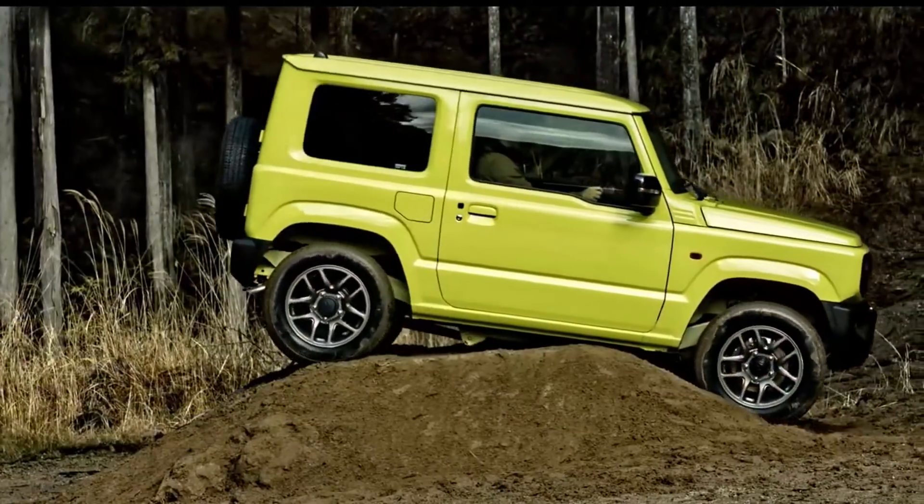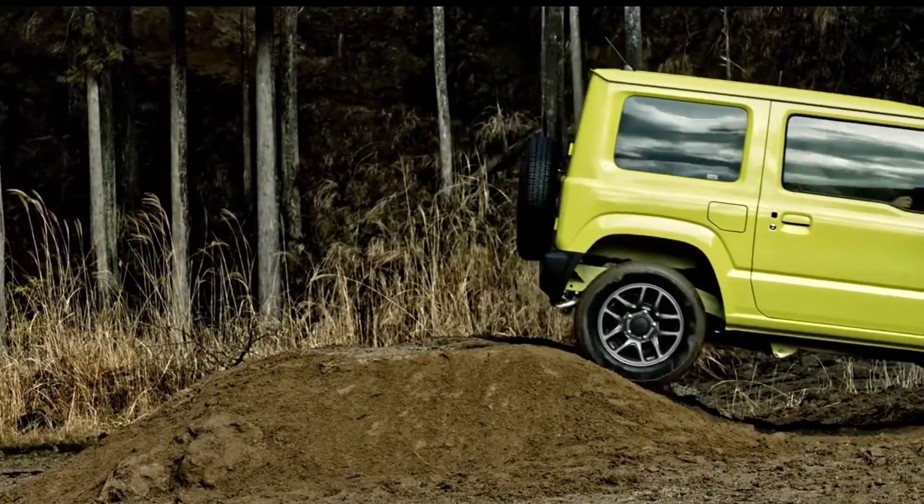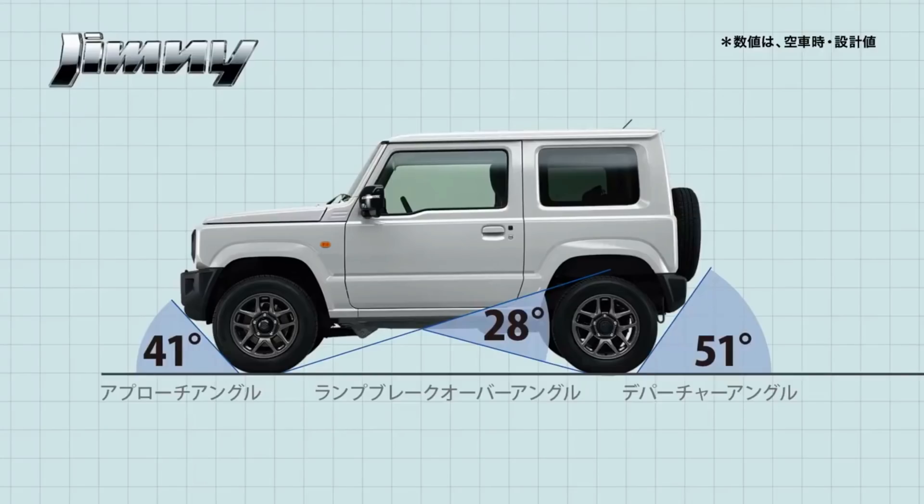Thanks to the raised height, the Jimny gets 205 millimeters of ground clearance, along with impressive approach, breakover, and departure angles — something every adventure seeker wants in their SUV.